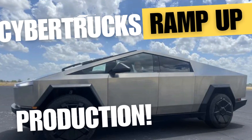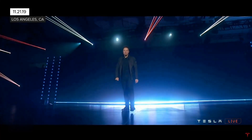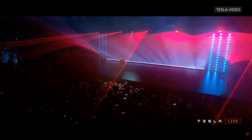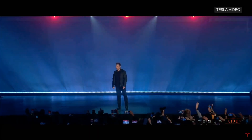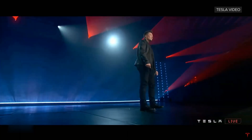Cybertruck ramps up production faster than expected. The unveiling — a night to remember. Picture this: it's November 2019, Los Angeles. The stage is set, and Elon Musk steps up to reveal something straight out of the future: the Tesla Cybertruck.